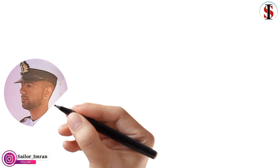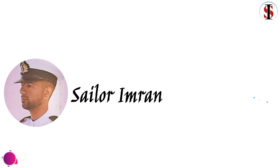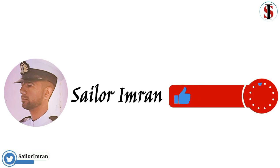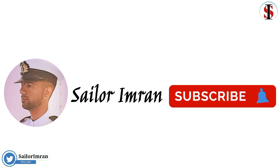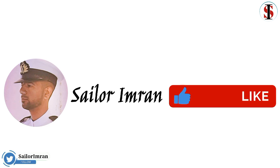Before proceeding, if you have not yet subscribed to our YouTube channel, please subscribe and click on the bell icon to get notifications on time. Watch the video till the end, and if you have any questions feel free to ask in the comment section. Let's get started.